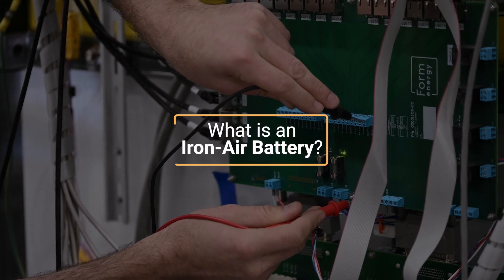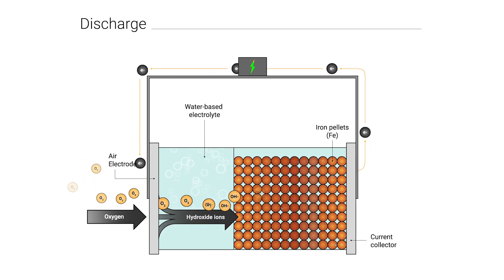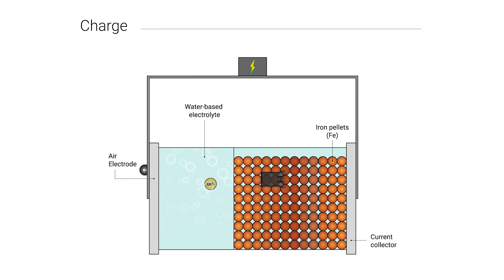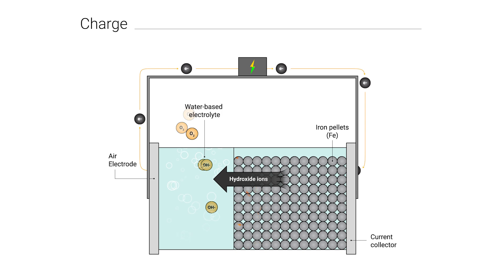Here's how the battery works. When iron is exposed to oxygen, it rusts. As the iron in the battery rusts, it releases electrons, which are used to provide electricity to the grid. Then, when there is an excess amount of power, electrons flow back into the battery and the process is reversed, unrusting the iron and recharging the battery.